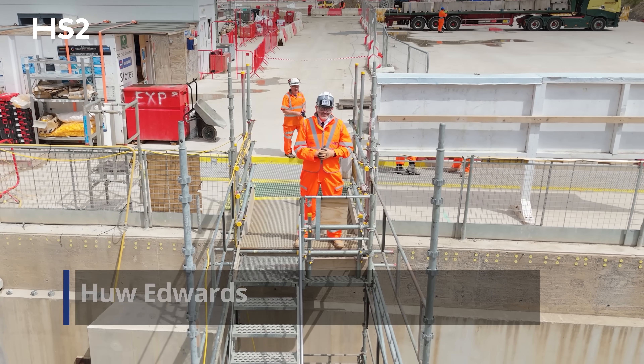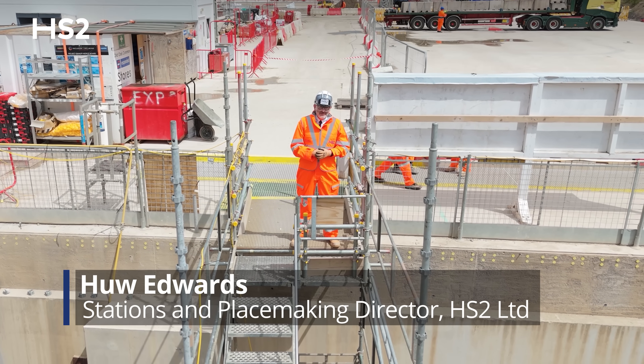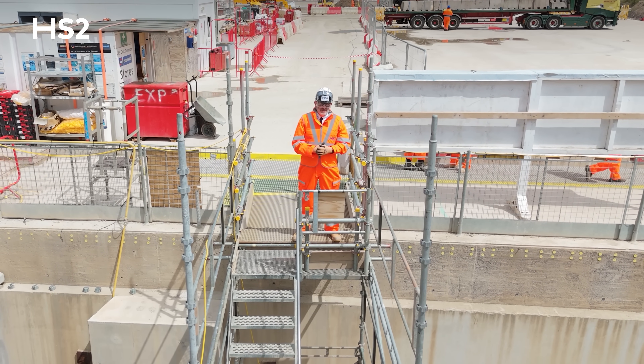Hi, I'm Hugh Edwards, HS2 stations and placemaking director, and welcome to Old Oak Common Station.